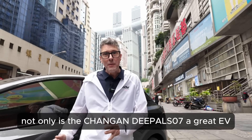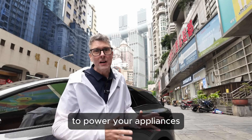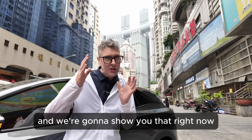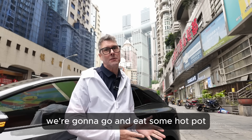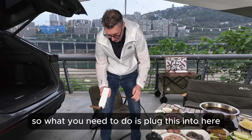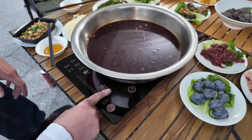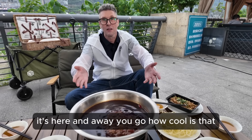Not only is the Deepal S07 a great EV, but you can also use its electricity to power your appliances — and we're going to show you that right now. We're going to eat some hot pot. To set it up: plug this in here, plug this in here, press here, press here, and away you go. How cool is that?